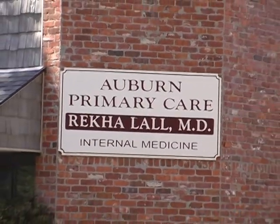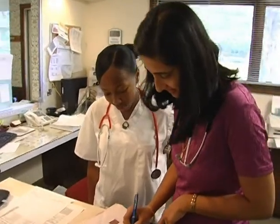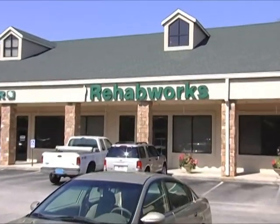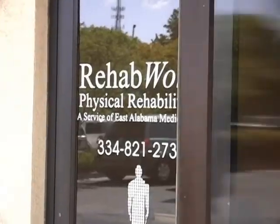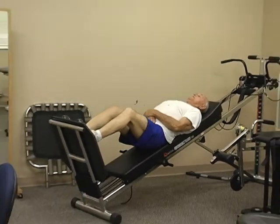We're now at Dr. Law's office, a primary care physician's office providing basic medical care to our community. We're here at RehabWorks Auburn, where we provide outpatient physical therapy services at this particular facility.